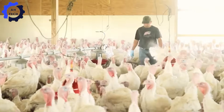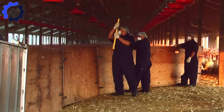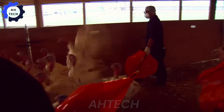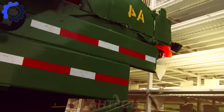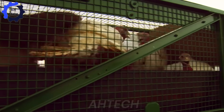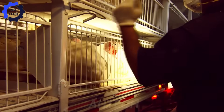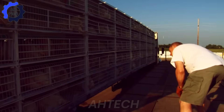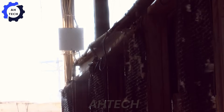The turkey industry is at the forefront of innovation, embracing automation, genetic advancements, and agriculture technology to improve efficiency. Animal welfare standards are strictly followed, ensuring humane practices such as CO2 stunning or electric shock to minimize discomfort during slaughter.